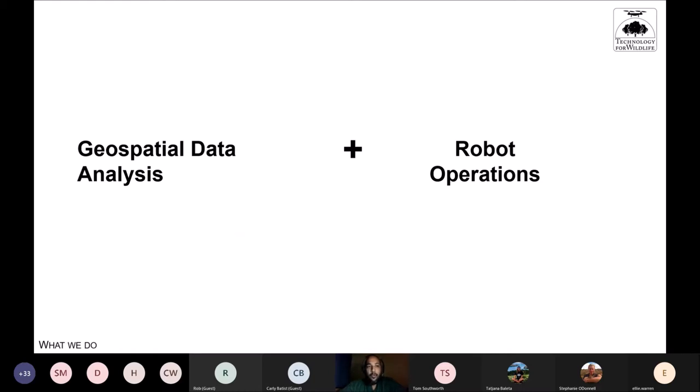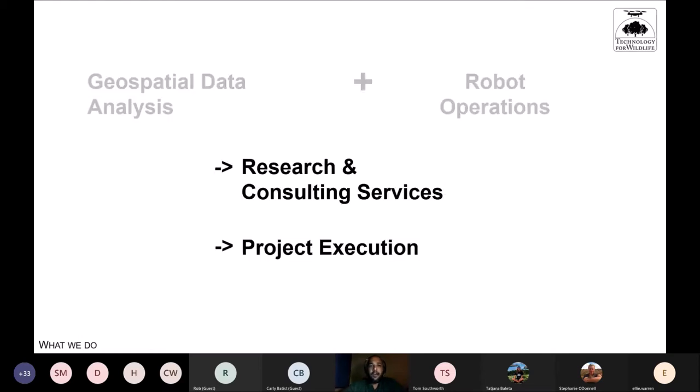One area is traditional GIS — conservation-specific GIS with satellite imagery, open data, proprietary data, and a lot of recent work with drone imagery. We also do robot operations, and we aren't specializing only in UAVs — we also use underwater submersible robots. We provide research and consulting services and execute projects.